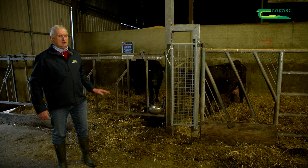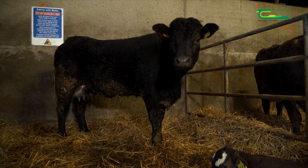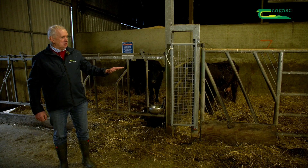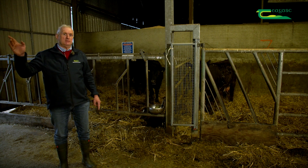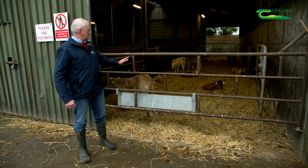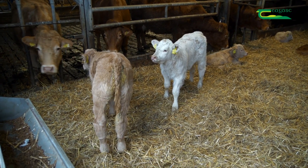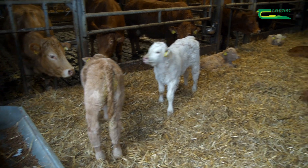Right behind us here are two black Limousin cows. One has a Simmental calf and the other has a Charolais calf. The cows come in just before calving and spend two days with the calves, then move over to the lie-back area. In the lie-back area you can see different breeds — a Charolais cross Simmental and a red Limousin lying down. The calves lie on straw and the mothers lie on slats, and the calves go in and out to the mothers to suck whenever they want.